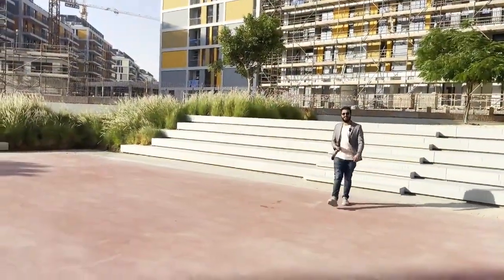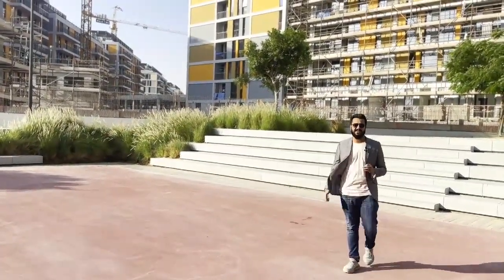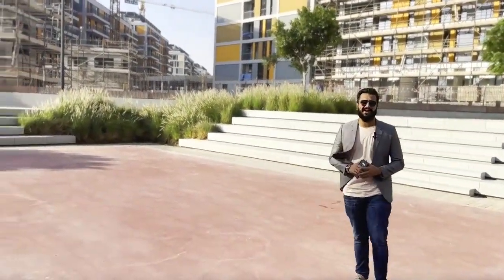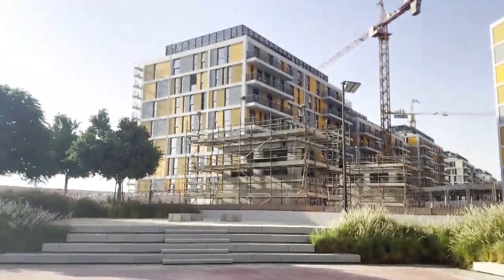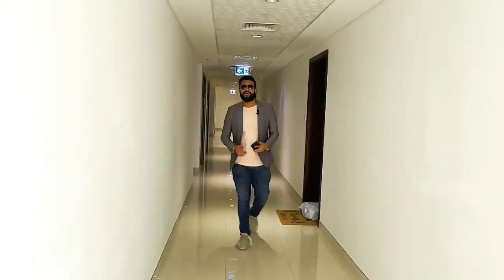The new district consists of low-rise buildings, and all the buildings have a spectacular view of the elevated central garden. We have studios, one-bedroom, two-bedrooms, and three-bedrooms available in New District.